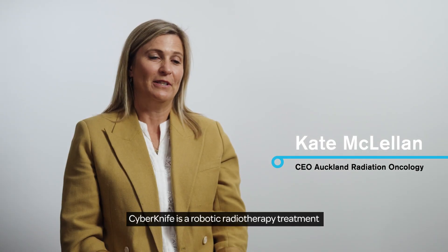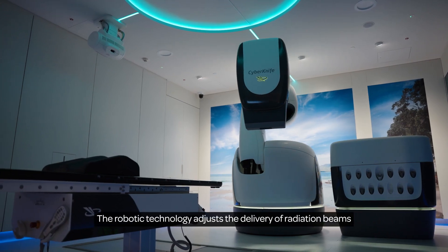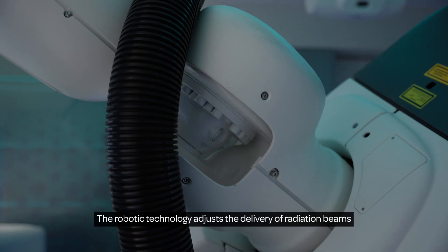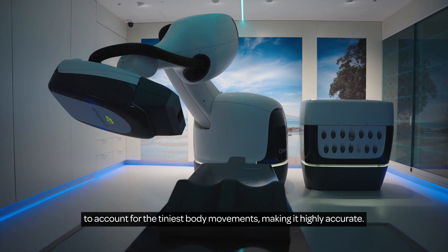CyberKnife is a robotic radiotherapy treatment that uses high-energy x-rays to treat cancer. The robotic technology adjusts the delivery of radiation beams to account for the tiniest movements in the body, making it highly accurate.